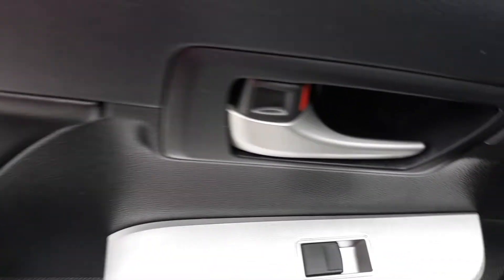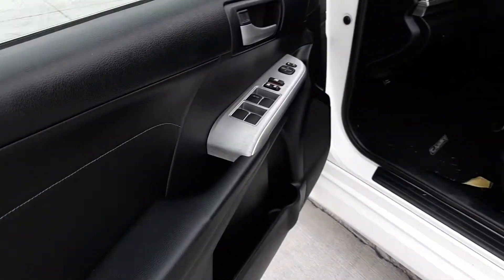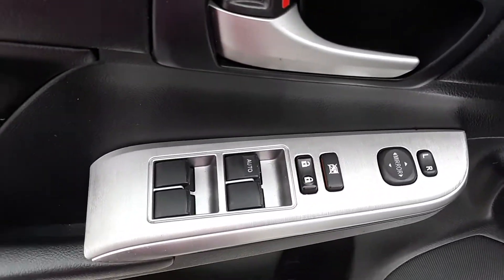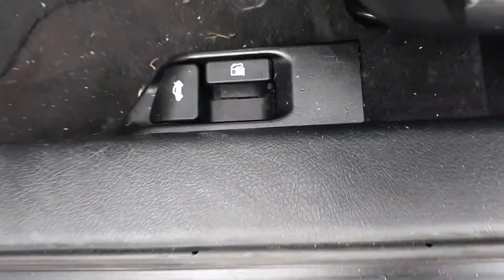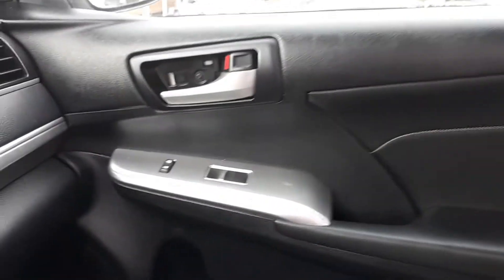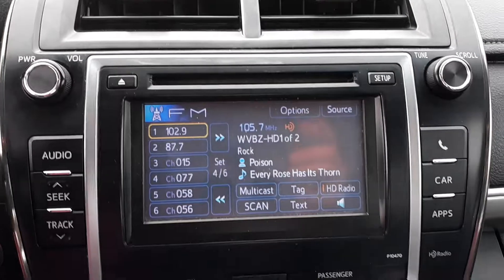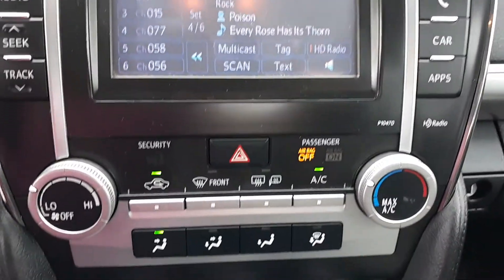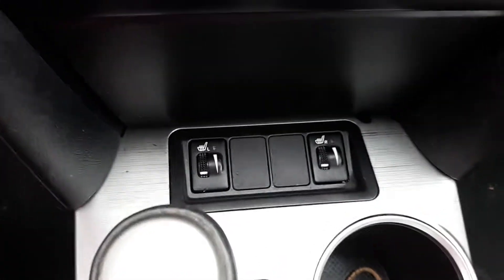It does have power locks and windows, cloth with leather interior seats, driver's side power locks. AC, heated seats.